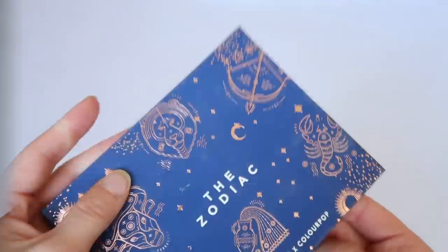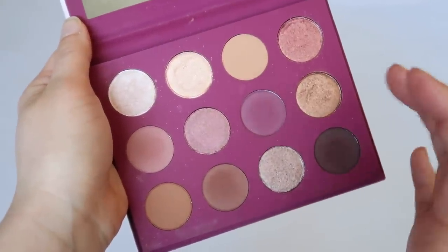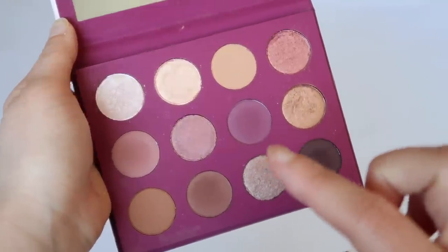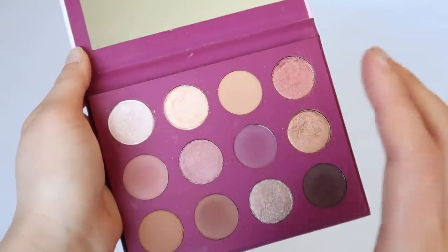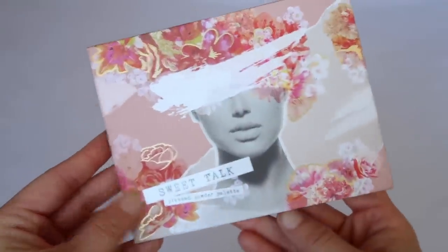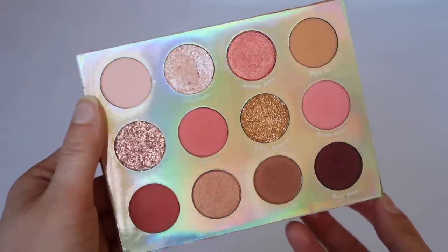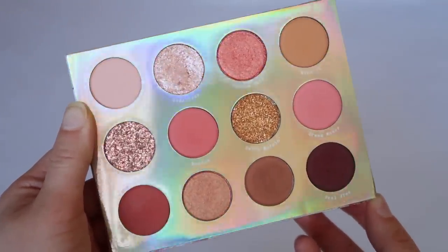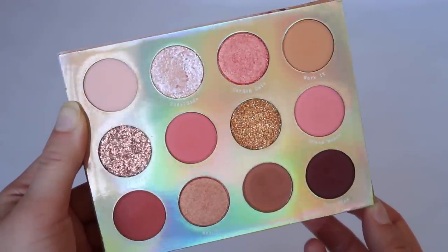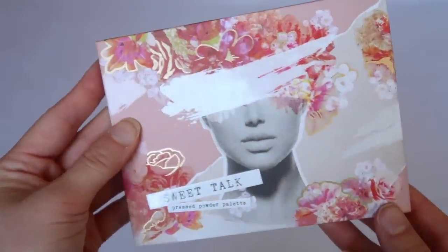You Had Me at Hello has really nice moody, purple-toned neutrals. The shimmers all have an underlying rose tone — it's a really underrated palette. Sweet Talk is one of my all-time favorites from ColourPop: the peachy tones, the packaging, the different textures — it's an overall very inspiring palette, perfect for spring. I highly recommend Sweet Talk.